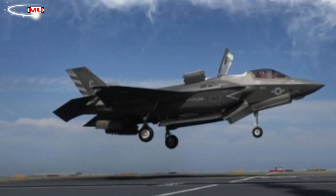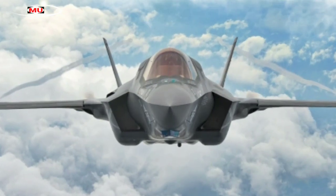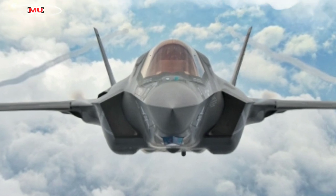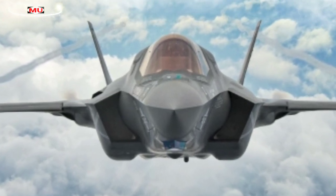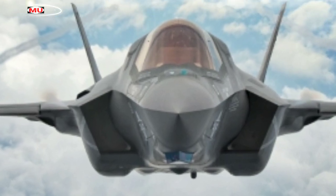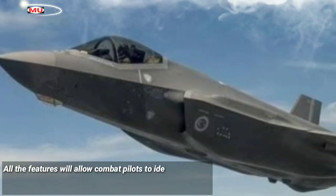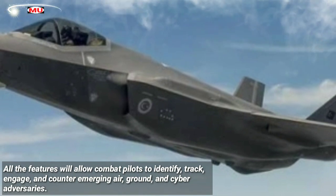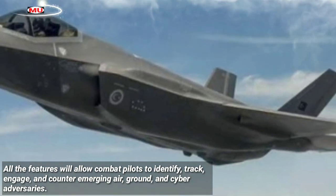The latest TR-3 upgrade is designed to provide computational horsepower to support a wide range of F-35's Block 4 capabilities, including improved electronic warfare, long-range precision weapons, sensor suites, enhanced data fusion, and increased cross-platform interoperability. All these features will allow combat pilots to identify, track, engage, and counter emerging air, ground, and cyber adversaries.